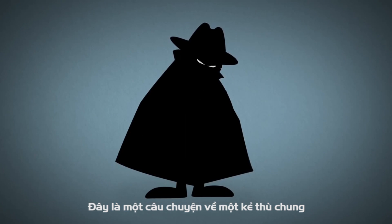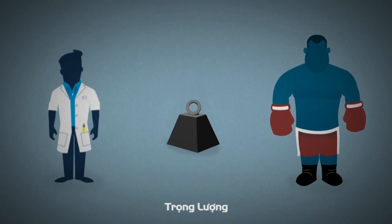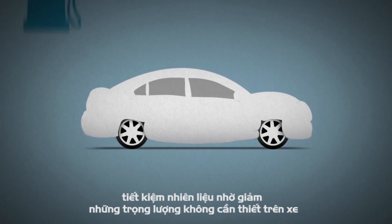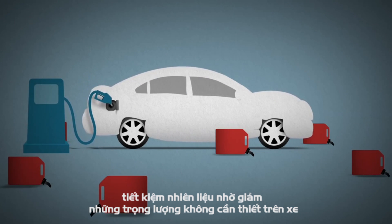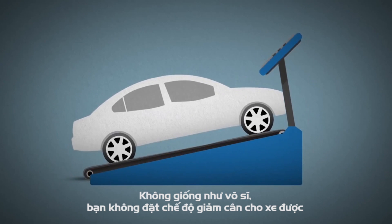This is a story about a common enemy — one thing that challenges automotive engineers and boxers alike: weight. In the same way that excess kilos can slow down an athlete, too much weight can lead to heavy fuel consumption and overall poor efficiency in cars. But unlike a boxer, you can't just put a car on a diet.